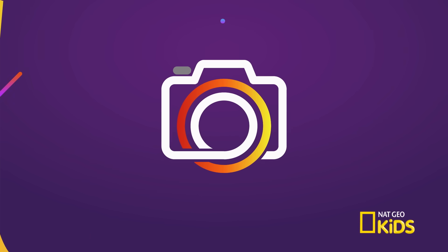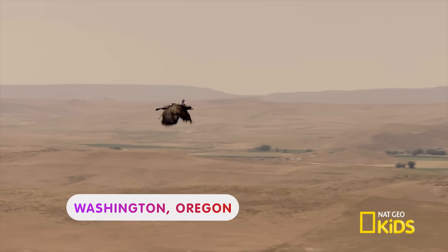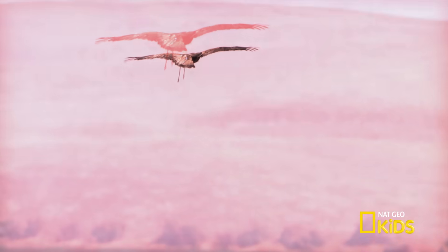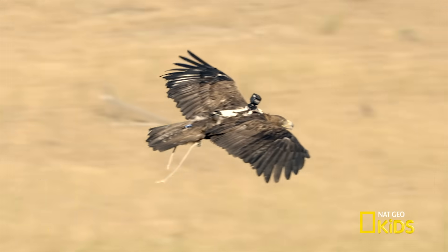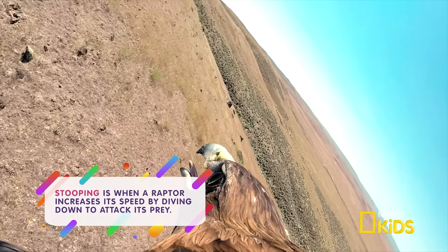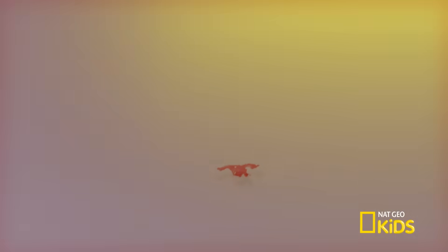Have you ever wondered how photographers get so close to wild animals? Well, the secret's through the lens. Let's zoom in to take a closer look at animals like never before. We're flying over a field in Washington, Oregon. Look out below! There's a camera attached to this golden eagle. This eagle has been trained to fly and film. It can fly as fast as 30 miles per hour and can stoop to speeds of 150 miles per hour. That's pretty fast!